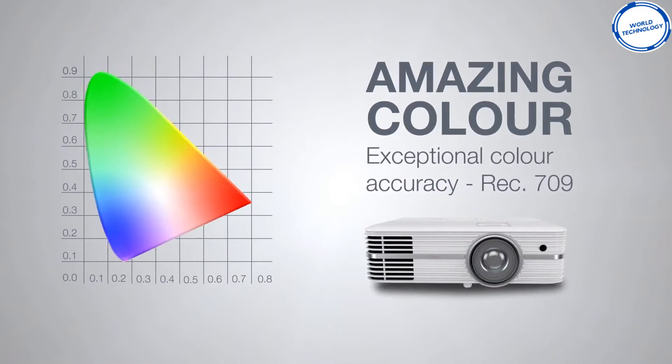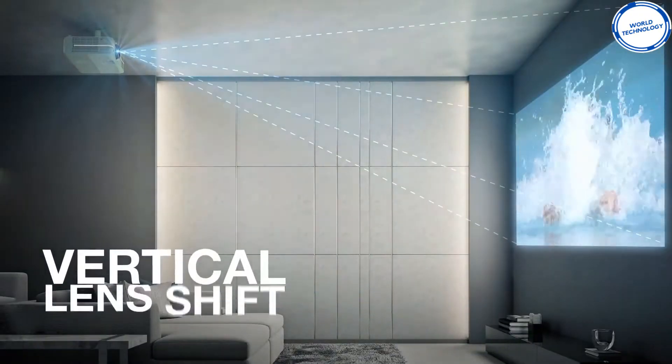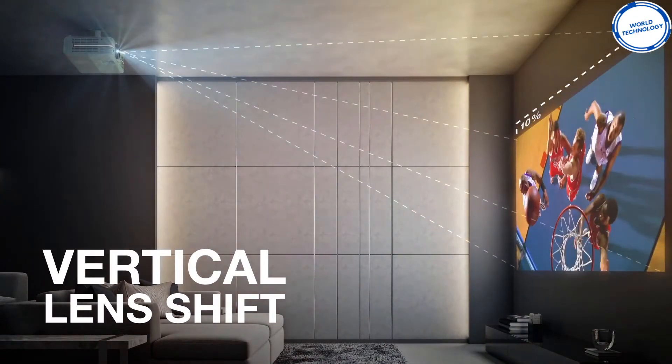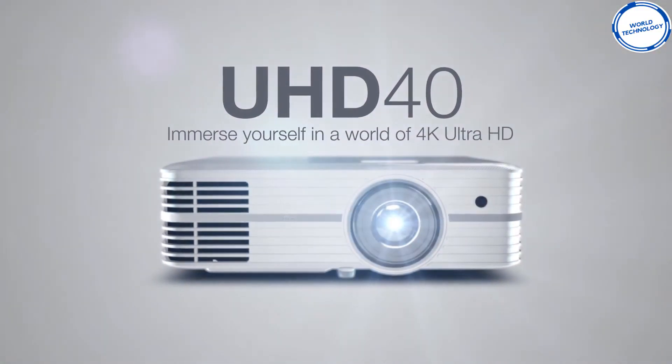The Optoma UHD40 is available with the newest technology and elements. This modern projector comes with HDR compatibility and also comprises a stereo speaker that offers terrific audio. For the film freaks out there, this projector is perfect for enjoying life-like big screen entertainment in any living space, with absolute clarity.